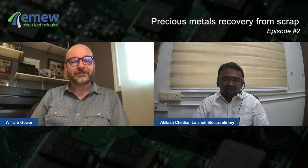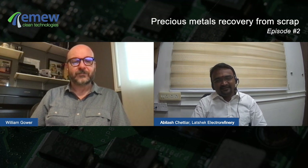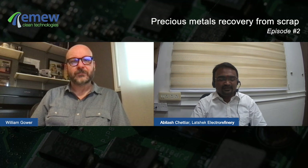Hello William, this is Abhilash and I'm from the south part of India. We are into precious metal refinery for the past 12 years. We started this unit as a backward integration from our jewelry retail, so we started this refining unit for silver refining.